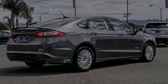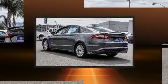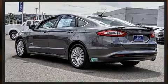Sensibility and practicality define the 2014 Ford Fusion Energy. With less than 40,000 miles on the odometer, this four-door sedan prioritizes comfort, safety, and convenience.